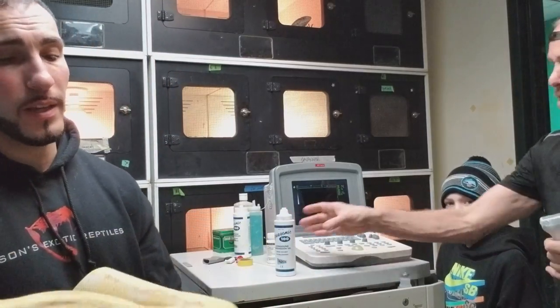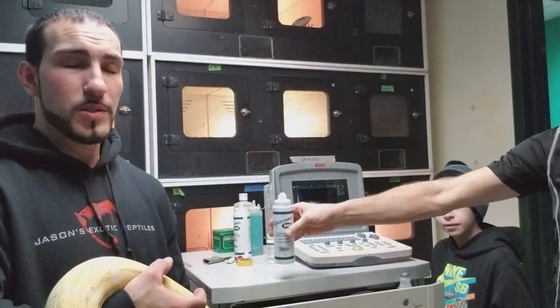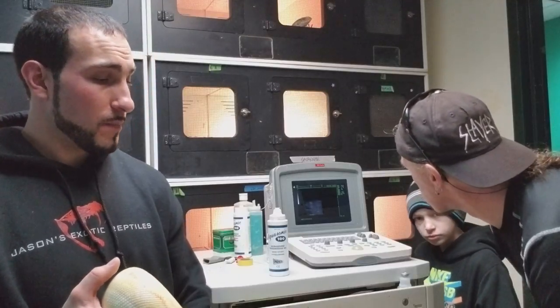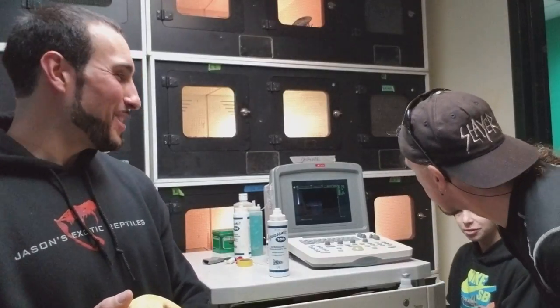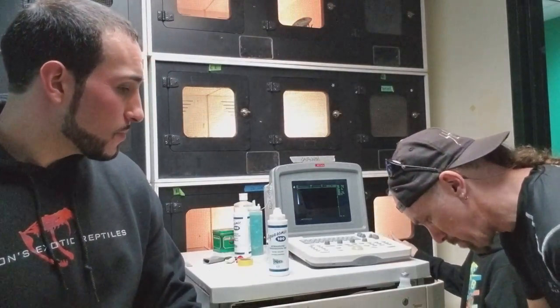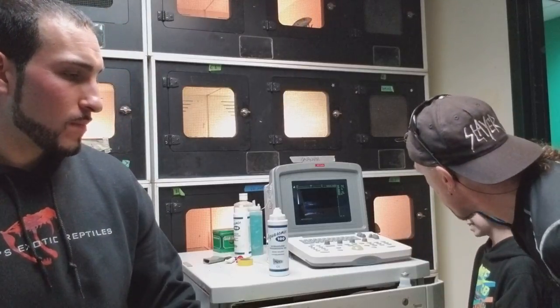The reason why we're doing this with this girl is I thought I saw an ovulation a while ago. Then she got real skinny, which is kind of the opposite of what I thought would have happened and what I'm typically used to seeing. So I figured I'd bring her up and see what's going on. It'd probably be good to revisit this snake in about a month.